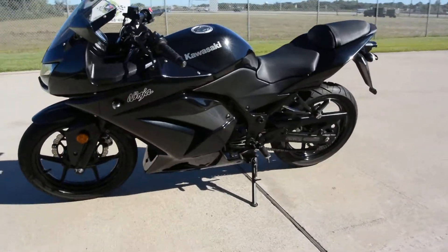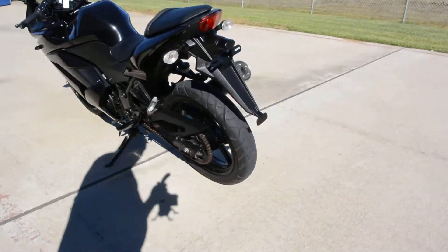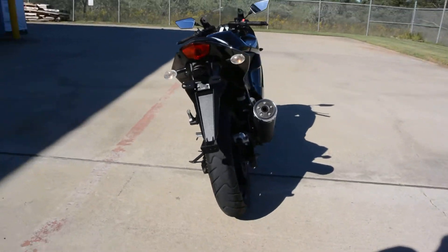It's got a couple of little scratches on it and we'll show those to you. But all in all, it runs beautifully. It's low miles, only about 2,900 miles on this one.